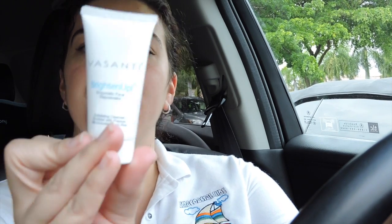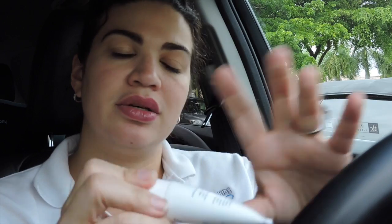The next thing is this Vasanti Brighten Up Enzymatic Face Rejuvenator, and this is an exfoliating cleanser rich with papaya micro crystals and aloe. It smells like nothing, but I like exfoliating cleansers, so I'm happy about that.